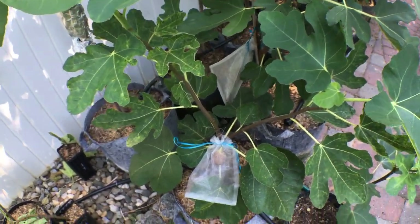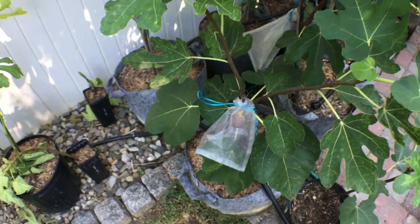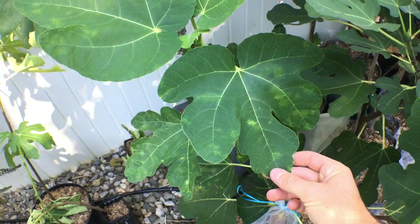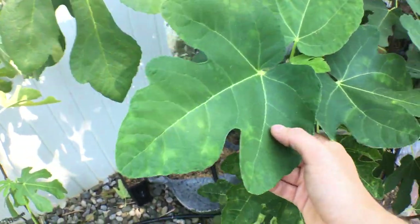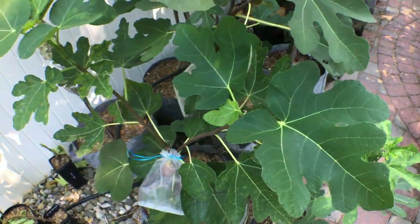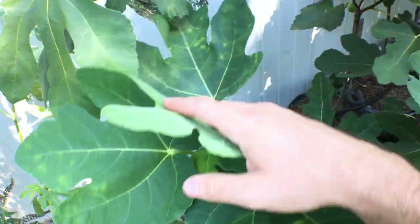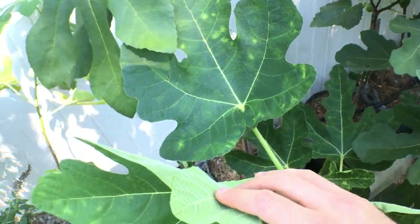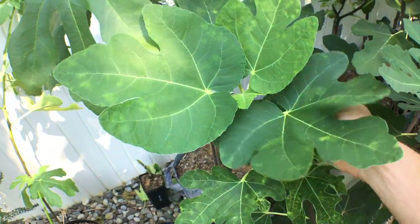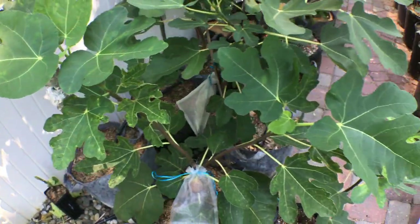Hey everyone, I got a real special fig for you guys today. This fig is called D.N. Manel and it's a Pons variety. Pons has a huge collection in Spain that the Spanish government helps him with, and he preserves a lot of Spanish varieties. This is one that came out of his collection that I believe is the same as, or at least very similar to, Greste Saint-Jean, a French fig.